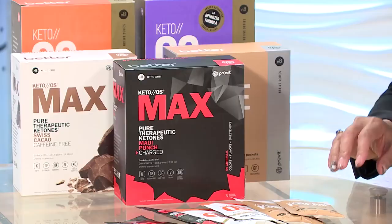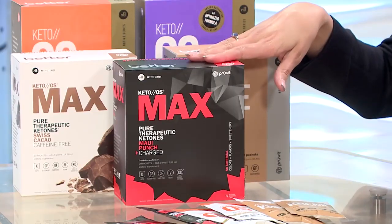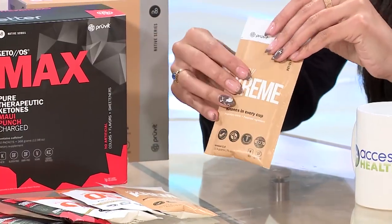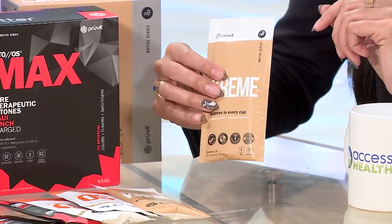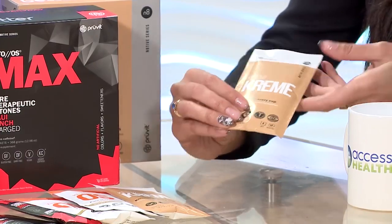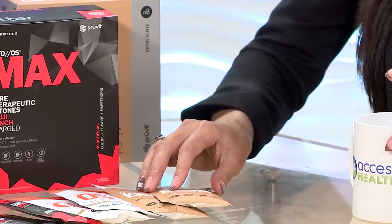It's really simple to take — we wanted to make it convenient, so you have little packets that you can take with you during the day. I generally suggest taking it first thing in the morning to start your day. If you're new and have never had them before, start with one serving in the morning. We also have a keto cream that you can start with. Generally I like to do it twice a day — first thing in the morning when you wake up, and then in the afternoon when you feel that energy dip around three o'clock.